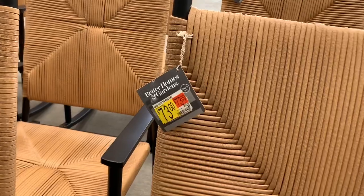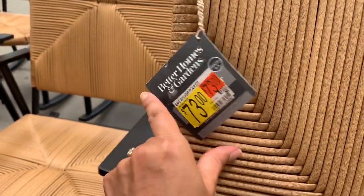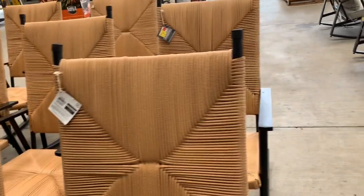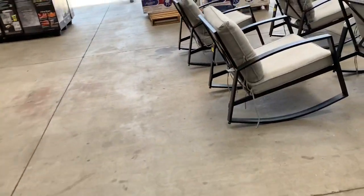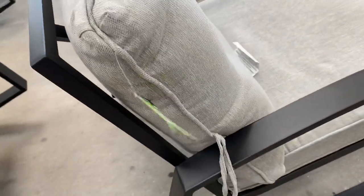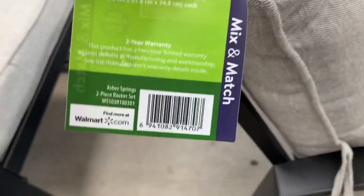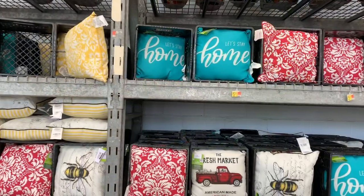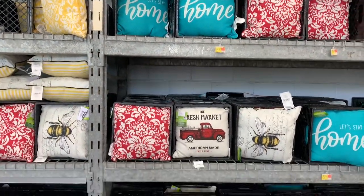Now I'm in the garden section. The wicker rocker chair is $73 on clearance — a great deal. Here's a SKU to check it out in your store. These were in the store on clearance one day and gone the next. There are also rocking chairs with soft cushions attached — you can purchase two for $174 on clearance. Here's a SKU if you want to check it out.